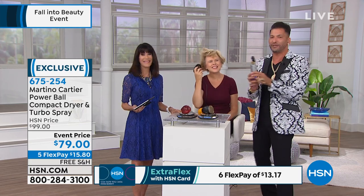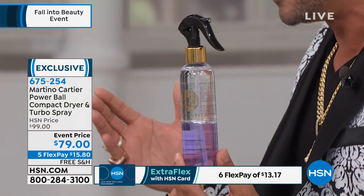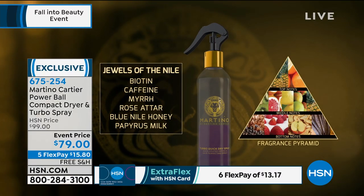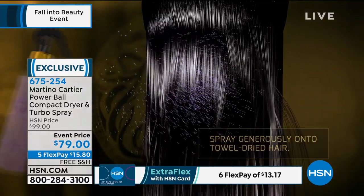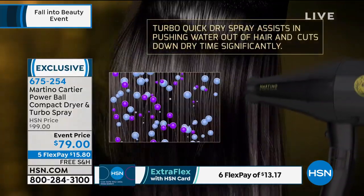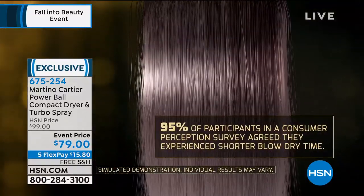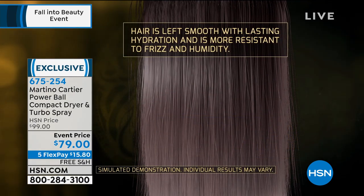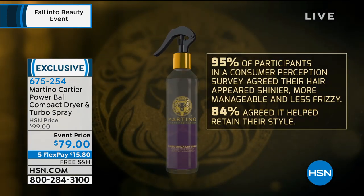So why is the turbo spray so great? This turbo spray is basically a plant-based product. The fifth ingredient is a protein that comes from olive oil, and the sixth ingredient is a derivative from a fruit oil. It has biotin and caffeine in it. This is not going to replace any product you have at home — this goes on before your favorite products. It's not heavy or sticky. It will give you style retention and force the water out of the hair. 95% of participants had incredible results.